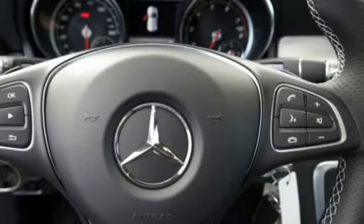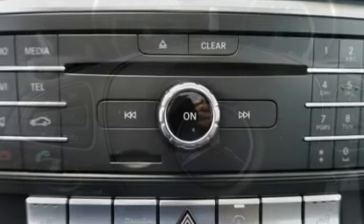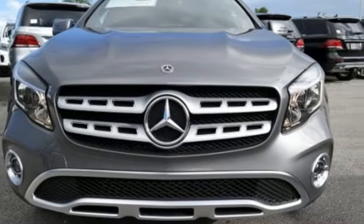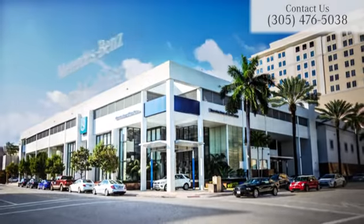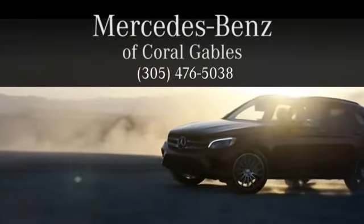This compact SUV is authentically Mercedes-Benz, so you know you'll enjoy a powerful and comfortable drive, too. For years to come, this is the perfect crossover for you. Check out this GLA today. At Mercedes-Benz of Coral Gables, we look forward to your visit and deliver excellence at every mile.